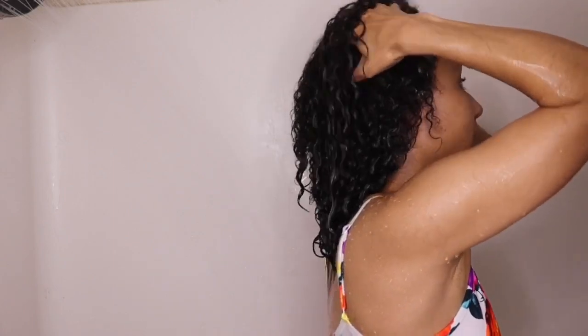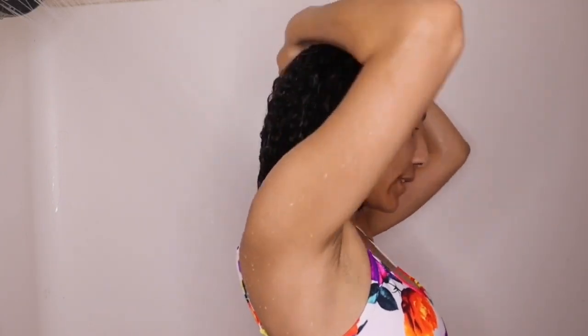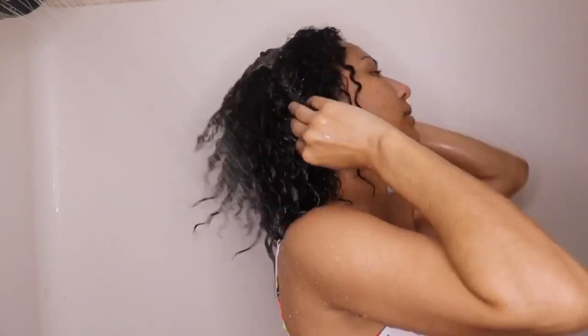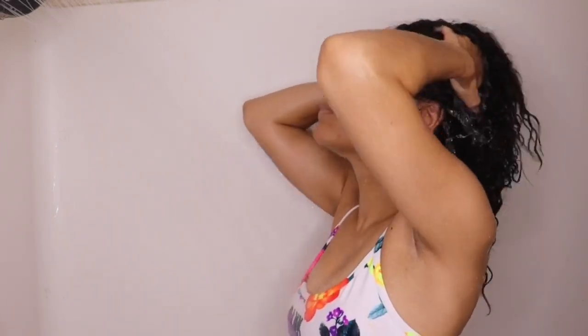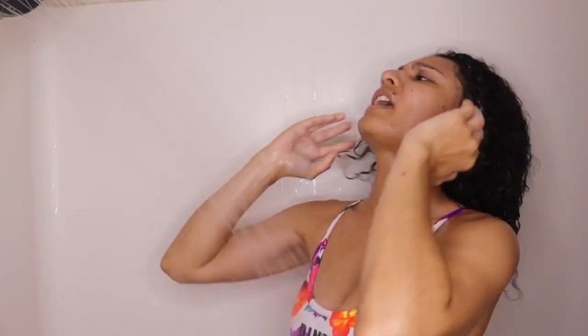I use a lot more shampoo than they say — I got a lot of hair. I always heard that shampoo was for your scalp and conditioner for your hair, so I always try to apply it at the roots before I start rubbing it in. I try to scratch it and rub it in, and it never feels as good as when a hairstylist does it for some reason.